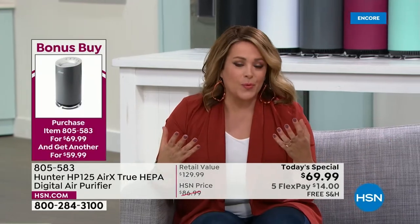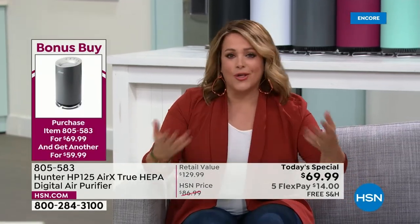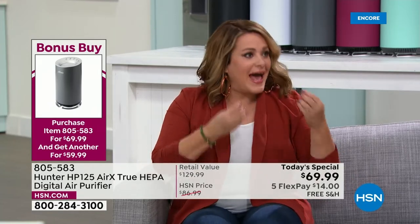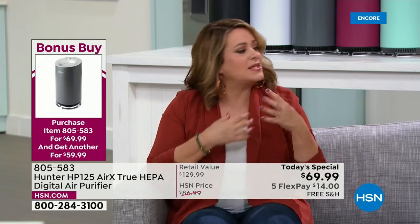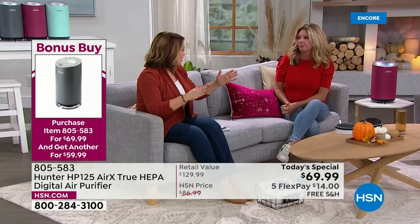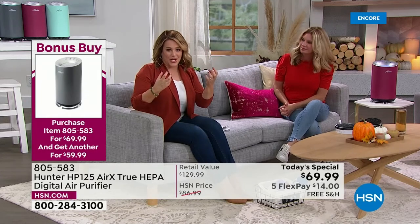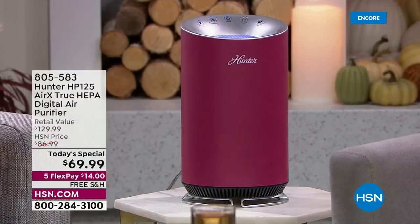We can't keep these in stock. When the past three years happened we were hyper aware of the air we were breathing. I can't claim you'll never catch a cold or virus with an air purifier, but people with allergies, itchy throat and nose swear by them. What you're getting here is a clean breath of fresh air from a brand that's been moving air for 136 years.